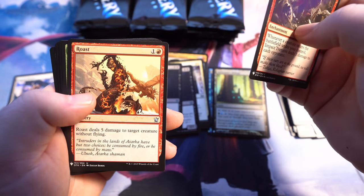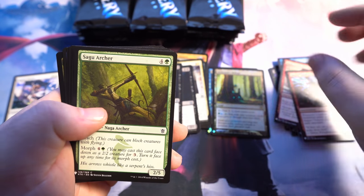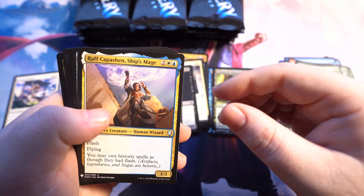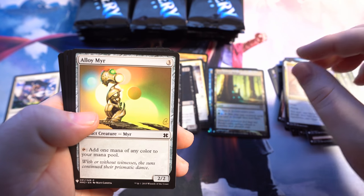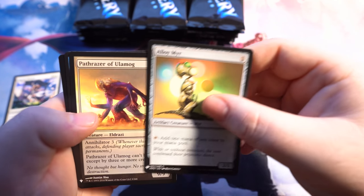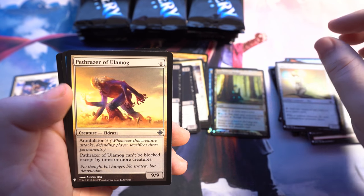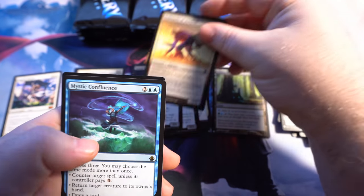Impact Tremors. Roast. Getting roasted. Wrath. Captain Ship's Mage. I do like Eldrazi. And then we got the Mystic Confluence and Sarkhan the Mad — that is a foil mythic planeswalker in foil. Wow, that's nice. I don't even know what set that's from or what the value on this is currently.